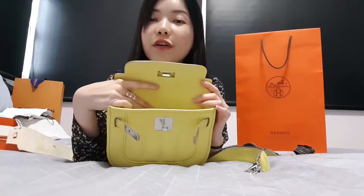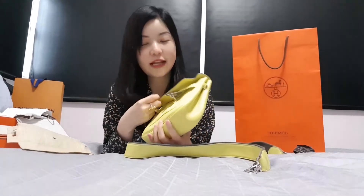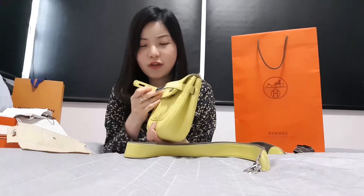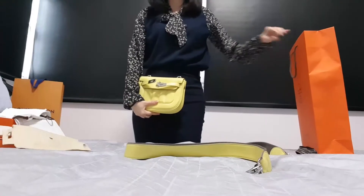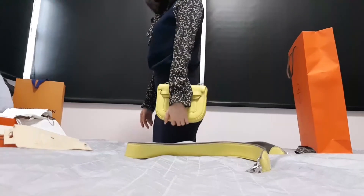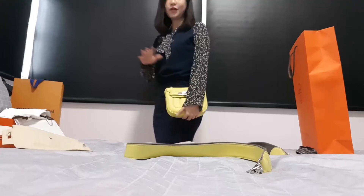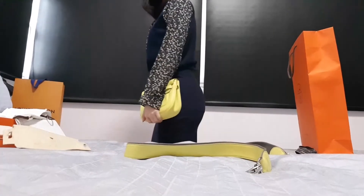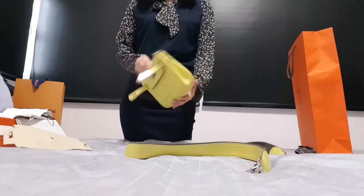I'm going to show you how it looks as a clutch. I can use the Ferrandon necklace to shorten the strap, but I wouldn't recommend it because you don't want to break your necklace. This is how it looks as a clutch — it's really pretty. I'm usually not a clutch person, but after I got my Hermès GJ clutch I've come to appreciate clutches more. The feel is so good — so spongy, like a sponge.